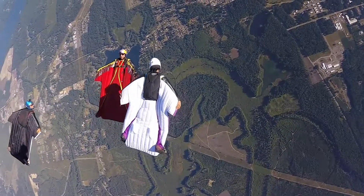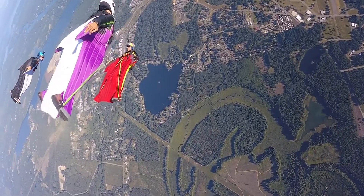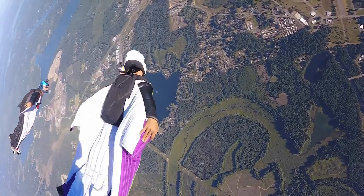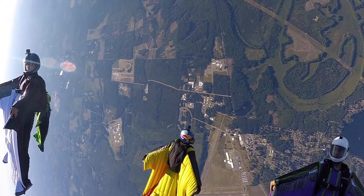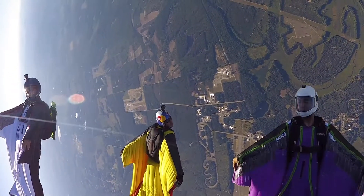Wingsuits are here to stay. Maybe 20 years ago it was a fad — the next sky surfing — but on any given day at the drop zone you're going to have 15 to 30 wingsuit pilots at any decent-sized drop zone. The more we're doing it at big drop zones, middle drop zones, and everywhere in between, the safer it becomes for our community — and it keeps drop zone owners wanting wingsuiters around and keeps both the airplane and the wingsuit pilots alive.